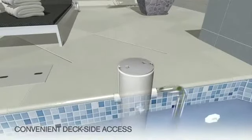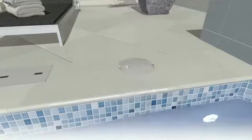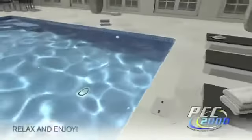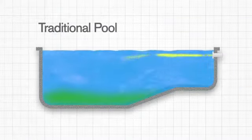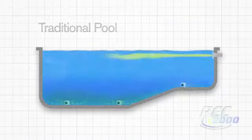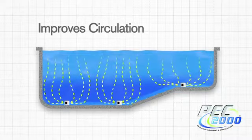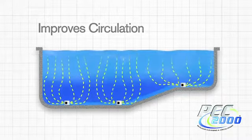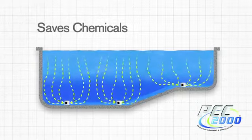After only a short time, your pool will be clean and PCC will disappear back into the pool floor. All that's left to do is relax and enjoy a clean, well-circulated pool. Unlike traditional pools, which return water near the pool surface, PCC more effectively circulates water to all parts of the pool by returning it throughout the entire pool floor, improving circulation and reducing chemical use.